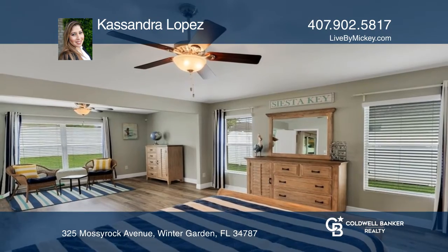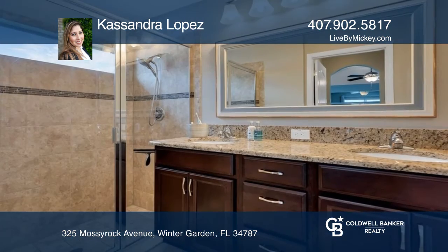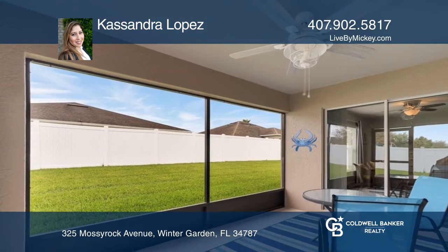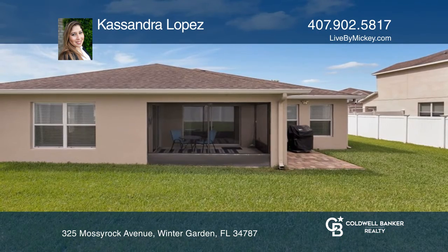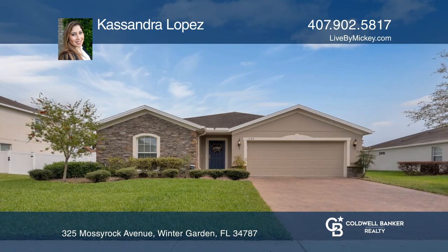Among its charm, this three-bedroom, two-bathroom has an extended primary bedroom with a sitting area, stainless steel appliances with granite countertops in the kitchen, and a fenced-in yard with plenty of room. Fall in love with your future home by contacting Cassandra Lopez to schedule a tour.